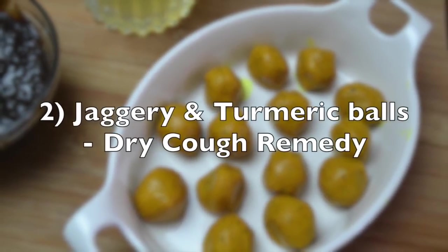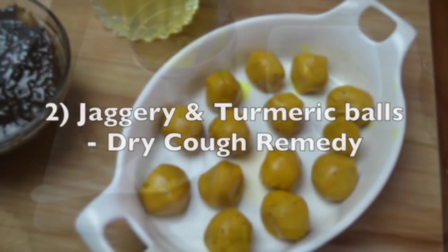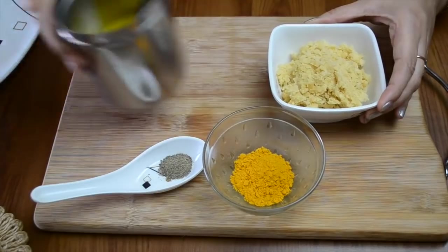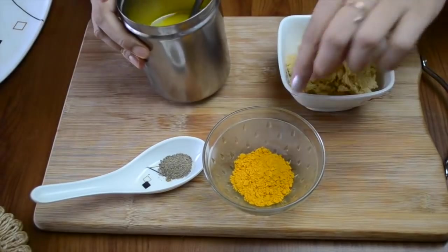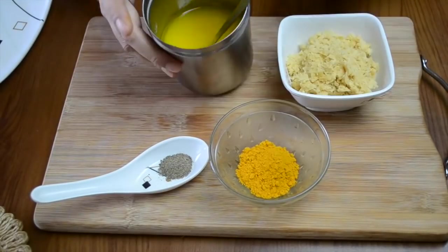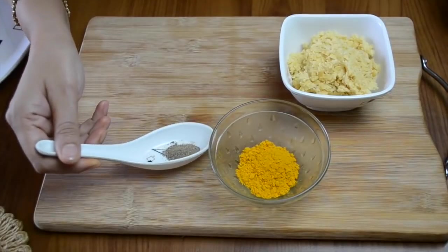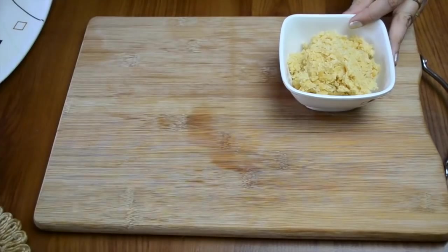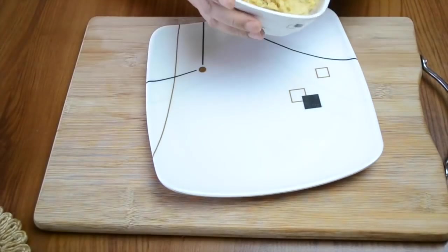The second remedy that we have is jaggery and turmeric balls. This is a very good remedy for dry cough or the kind of cough that goes on for a long time. Very very easy to make. We have some jaggery here, haldi or turmeric powder, ghee and pepper powder. So let's see how to make it.